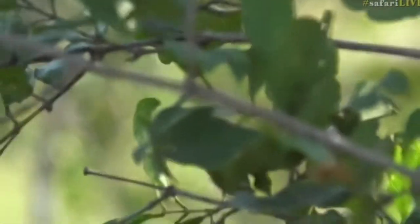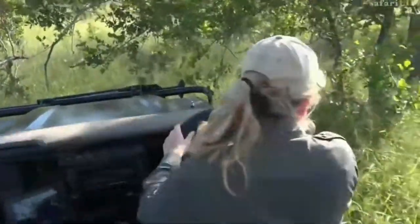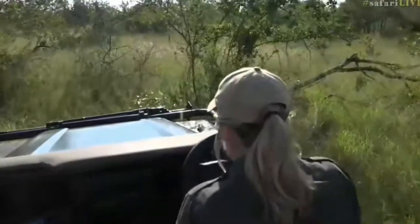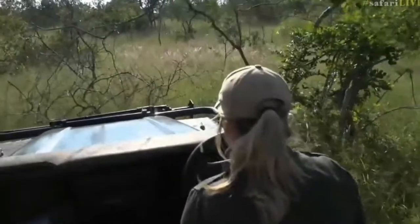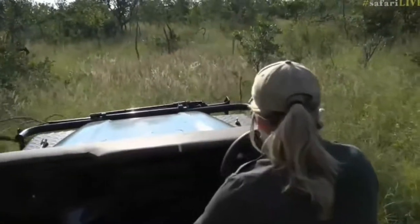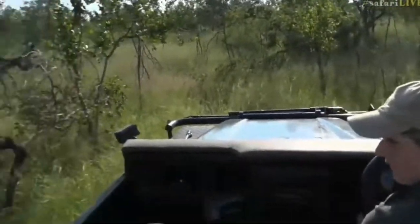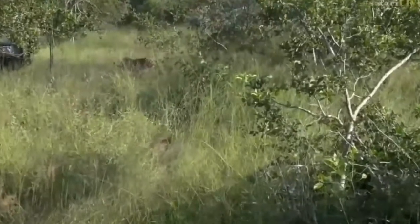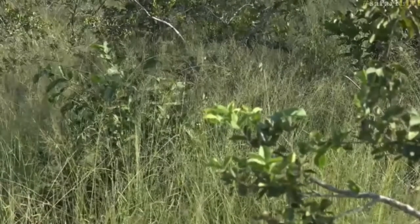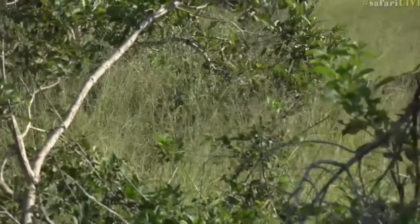We'll try to reposition again. Luckily we've got the smaller cars, so it does make it a little bit easier — and also no guests, so we can just duck and dive and off we go. There he is, using that little shrub just to get a bit of vantage, get a bit higher up to look across the long grass. This is what we're going to have to do — just play cat and mouse, go forward, go back, try and get in a better position, but if we can stay in front of him that'll be the best thing.